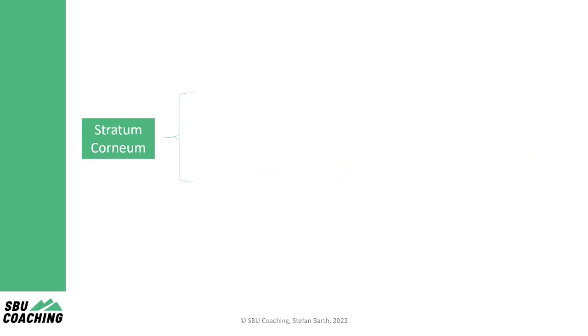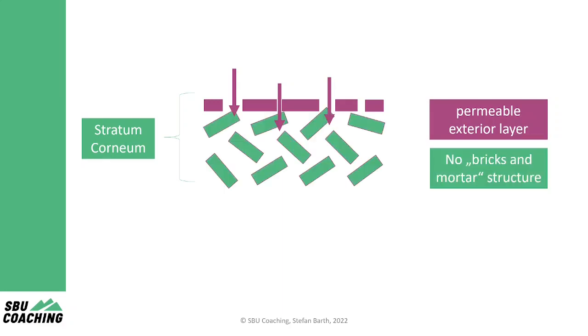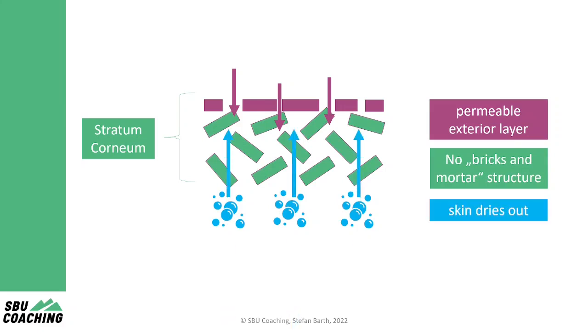Now, what happens to the stratum corneum if the pressure is constantly beyond 200 millibar? First, the exterior layer gets permeable. Consequently, little particles can get inside the skin and destroy the bricks and mortar structure. In the end, water can leave the skin cells, your skin dries out and you get saddle sores due to pressure.